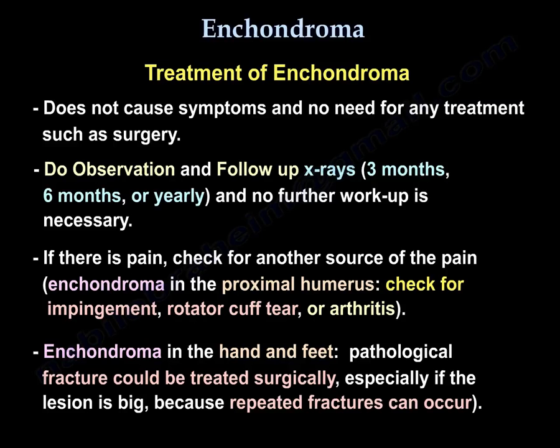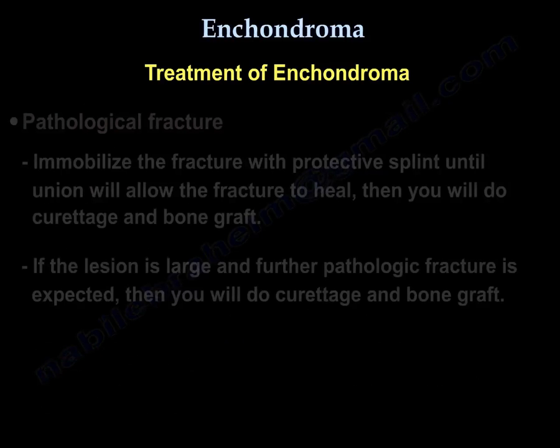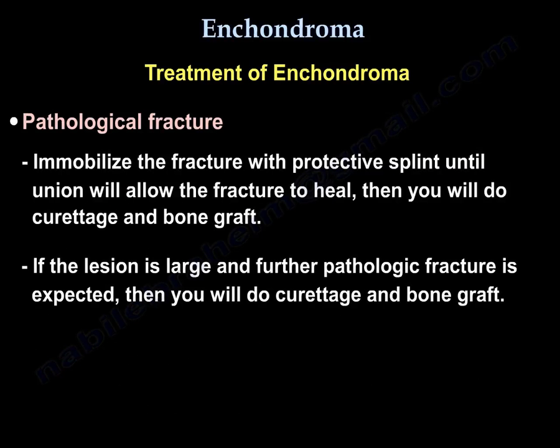In the hand and feet, pathological fracture could be treated surgically, especially if the lesion is big, because repeated fractures can occur. For pathological fracture, immobilize the fracture with a protective splint until union — this will allow the fracture to heal — then you will do curettage and bone graft. But if the lesion is large and further pathological fracture is expected, then you will do curettage and bone graft.